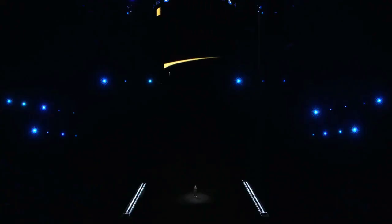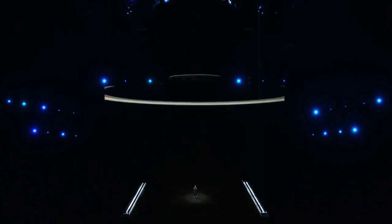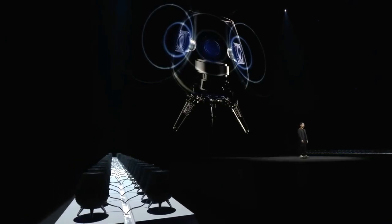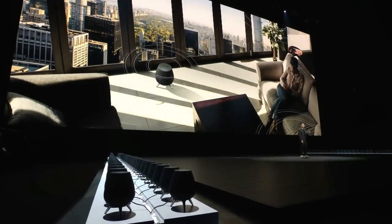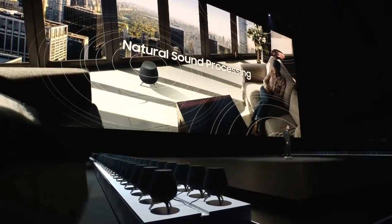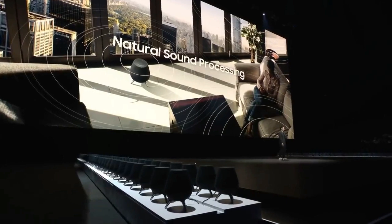Thankfully, with AKG, every aspect of Galaxy Home is engineered to make your music sound amazing. It has an elegant circular form factor with six mid- to high-range speakers that send the sound in every direction. And it has a subwoofer that provides deep, rich bass as well. And with Harman's natural sound processing, you get a realistic surround sound experience that feels like you are right in the middle of a live concert.